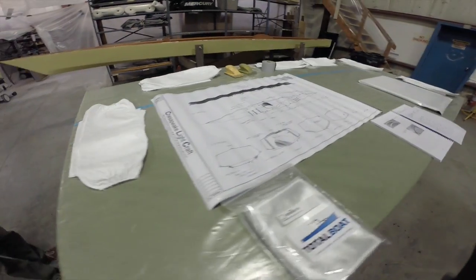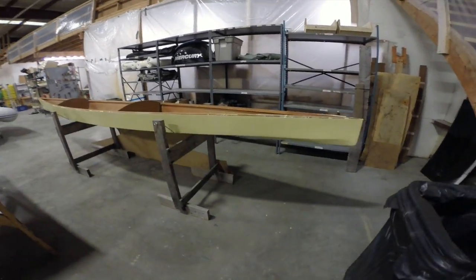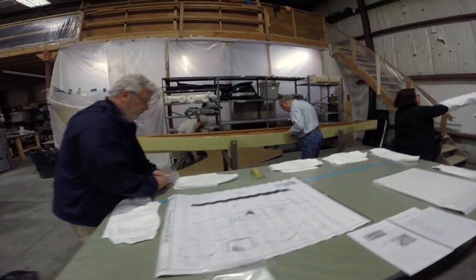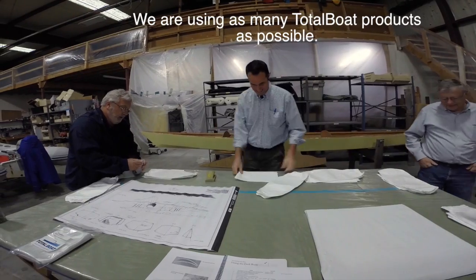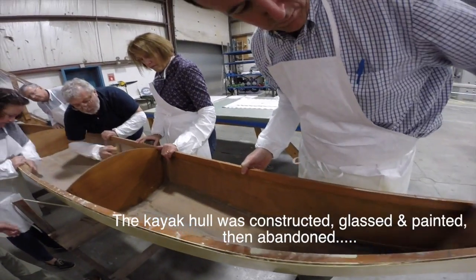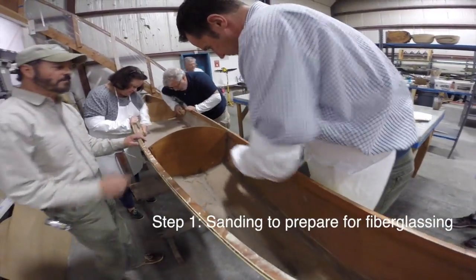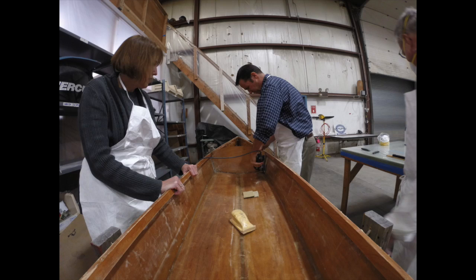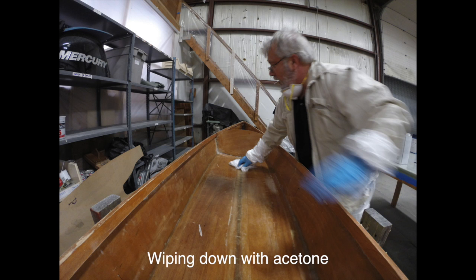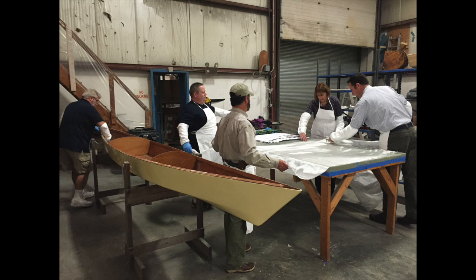I'm Rick White, one of the technical specialists at Jamestown Distributors. When I was asked to head up the Total Boat training program, I immediately thought that finishing this barely started Chesapeake Lightcraft 17 was a perfect training tool.